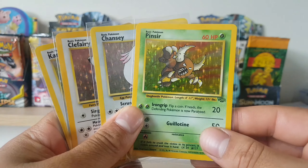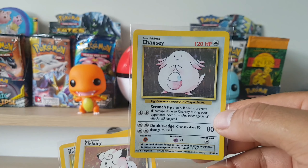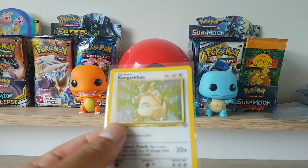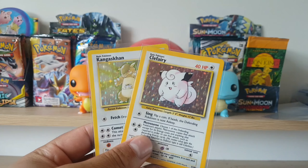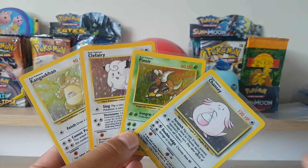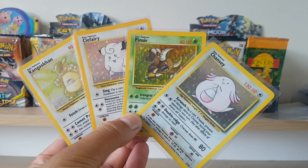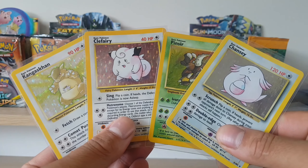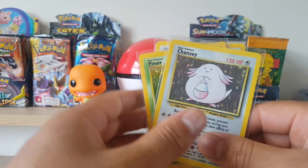We got a Pinsir holographic from Jungle, a Chansey holographic Base Set, Clefairy from Base Set holographic, and a Kangaskhan. I believe all four of these cost me about $27 — a decent price just to chuck into my binder. Nothing that I'm going to grade seriously or anything like that, but these will come really nicely into my collection.